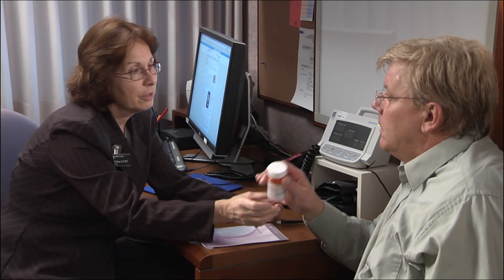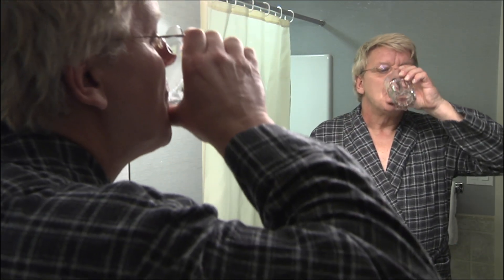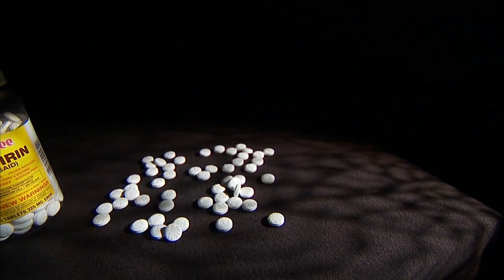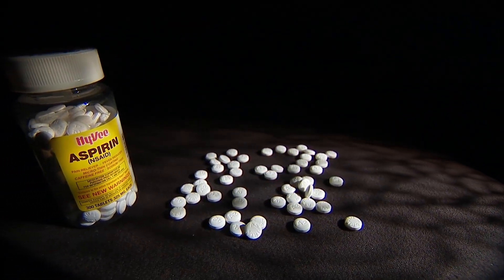So how do you prevent pill-induced esophagitis? Follow directions on the bottles. Take medication with at least eight ounces of water and don't lie down for 30 minutes afterwards. Those are really the best things you can do to try to prevent developing pill esophagitis.